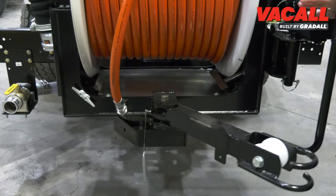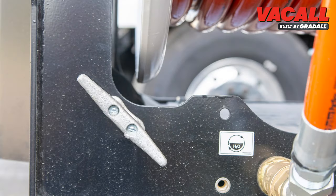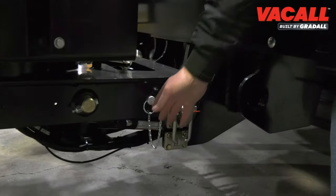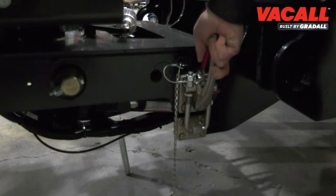Manual hose wind is standard, or you can choose a telescopic or automatic wind. A tie-down clevis secures the tiger tail once in position. The tilting hose reel also allows access under the chassis hood to service the engine.